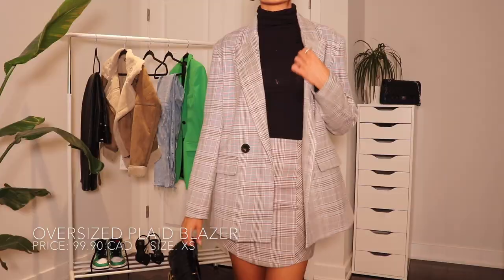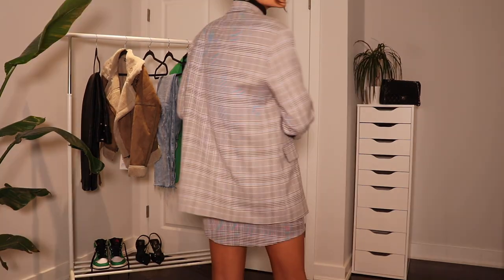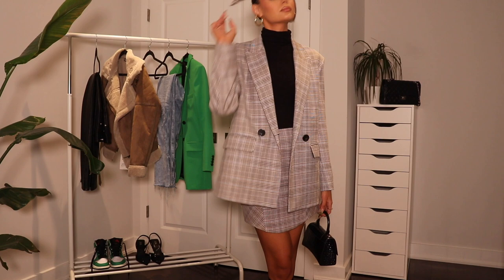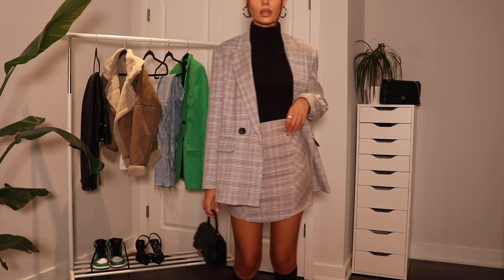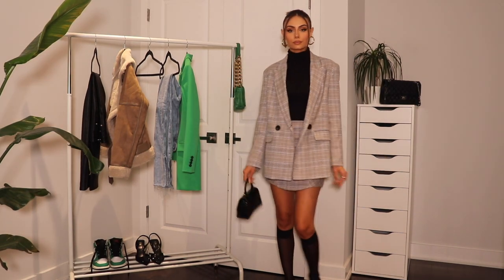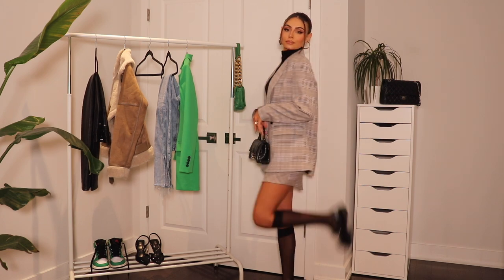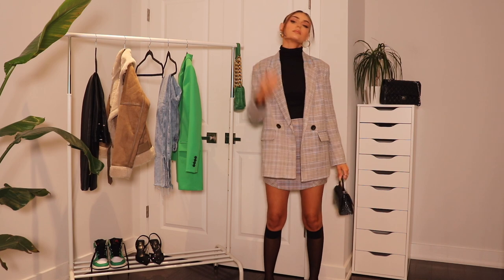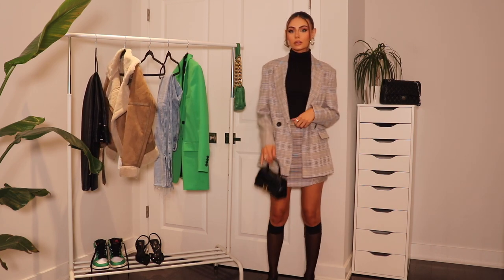The first piece I have to show you is this oversized plaid blazer. I did pick this up in an extra small, and it does fit, but I do wish it was a little bit more oversized. I really love a big blazer, so if you're also into that look, I do recommend sizing up. I love blazers, especially in the fall — they're so easy to style, so easy to dress up or down. As you can see here, I have it styled with a matching skirt. I've actually been wanting a matching set like this for so long, so when I saw this on the website, I just had to pick it up.